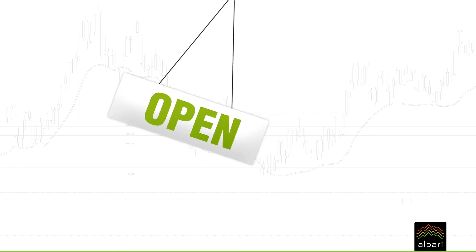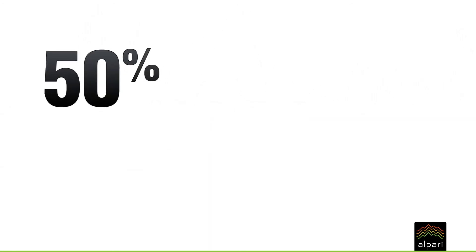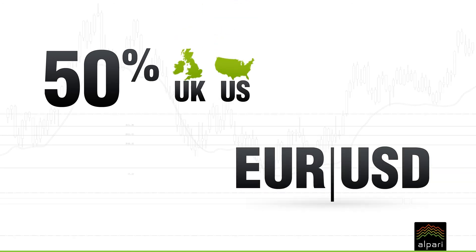Often there are periods of high volatility when a market opens or closes. More than 50% of forex transactions are conducted in the UK and the US, and the EURUSD is the most commonly traded currency pair in the world.